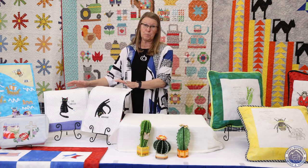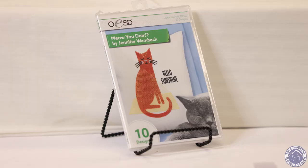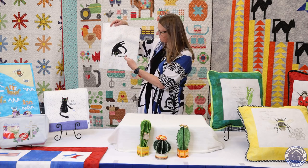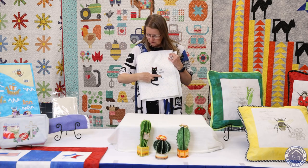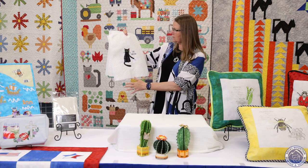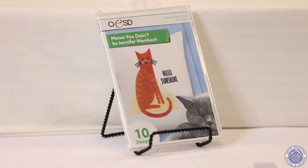Another fun design — this is eventually going to be a project. We didn't quite get it done in time, but this is called Meow You Doing by Jennifer Wambach. It's an OESD design. There are a variety of very cute cats doing fun cat things. This one is a cat doing cartwheels — Meow You Doing. This one is Stay Positive, the cat spilling the milk. Emily made these in the Littleton store. She has two black cats at her house, so this was a perfect design disc for Emily.